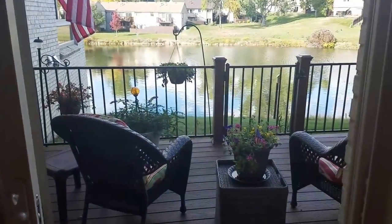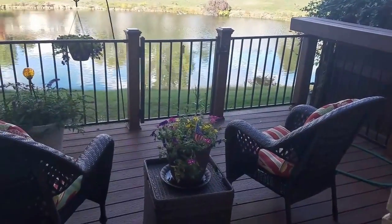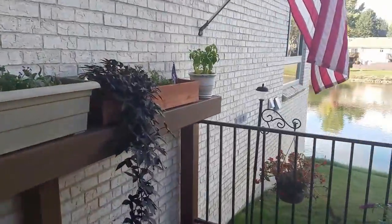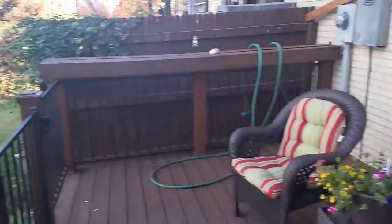I don't think that's where the fridge always goes on all of these units. And truly the highlight of this unit is the back deck here overlooking the pond. Really well done.